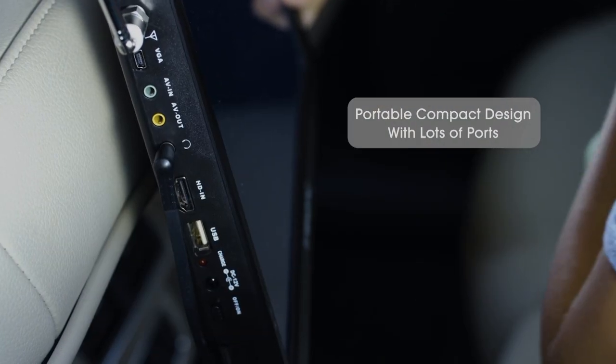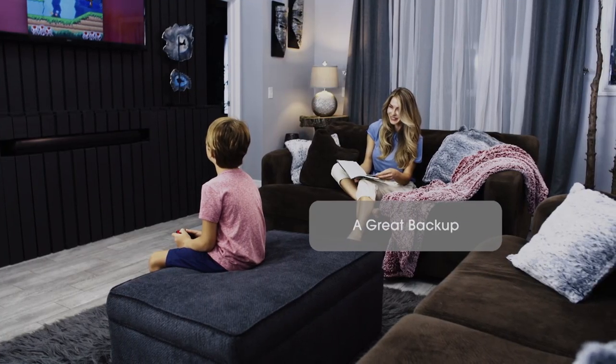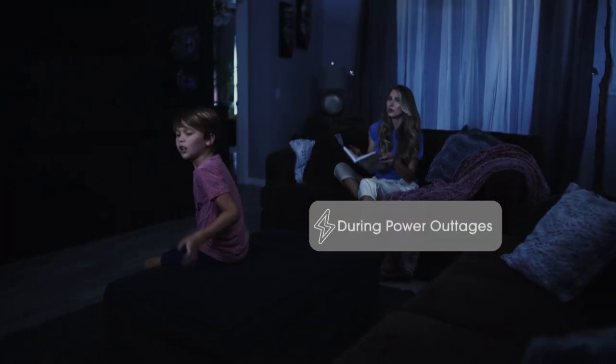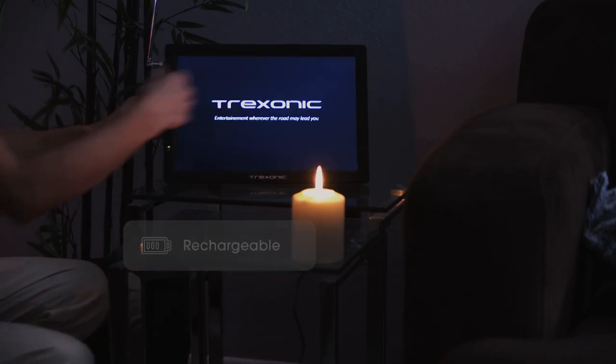Whether you're starting off in the morning, getting ready in the bathroom, or maybe you're taking this out to the kitchen to prep those meals, or maybe you want to put this in the garage or the craft room when you want to be entertained while you're a little bit busy — this is the perfect TV for you.